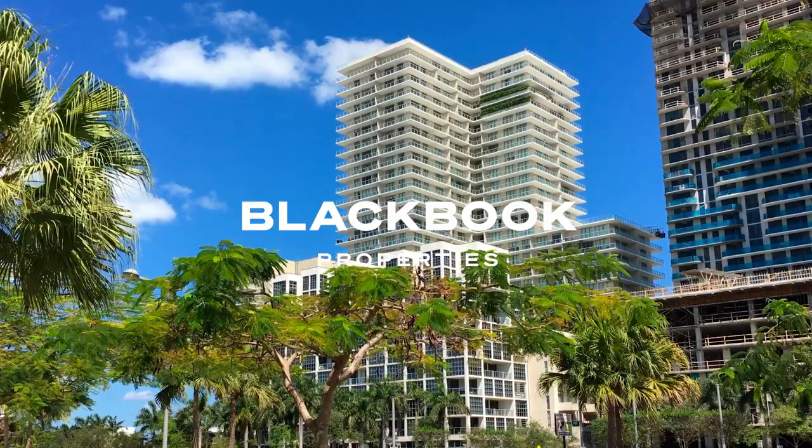Ready to move to Brickell and only want the best for yourself? Stay tuned for the crème de la crème of Brickell condos. Hi, I'm Sepp Niakon, founder of Blackbook Properties and condoblackbook.com.